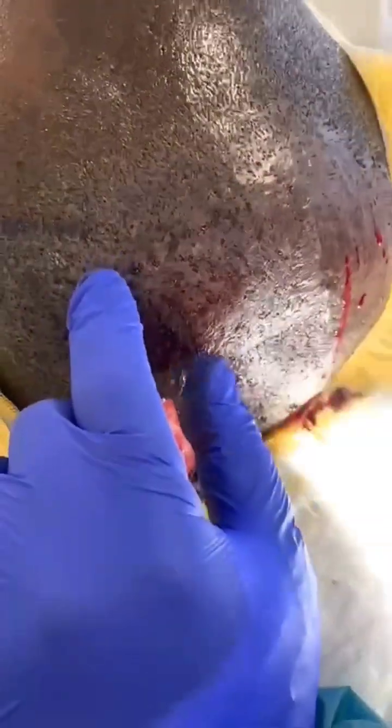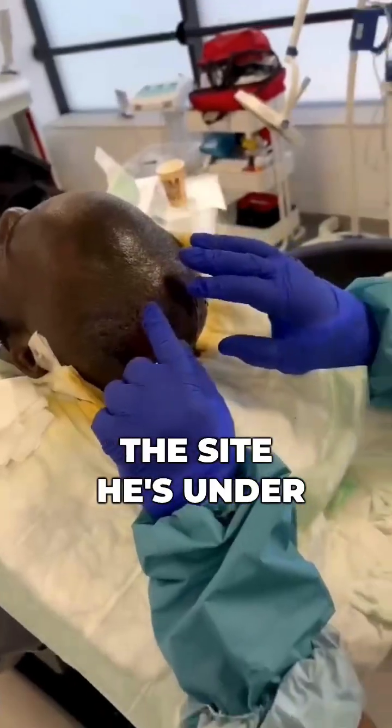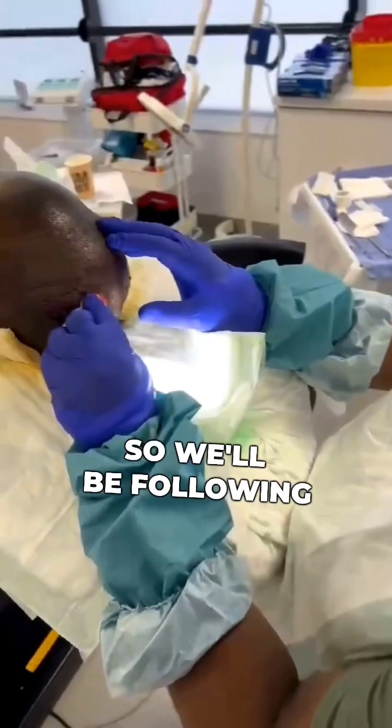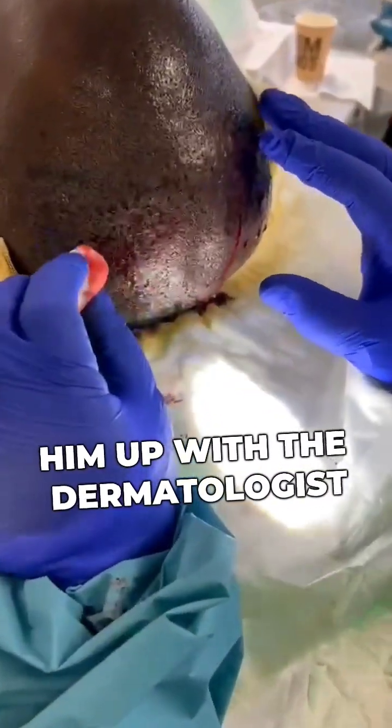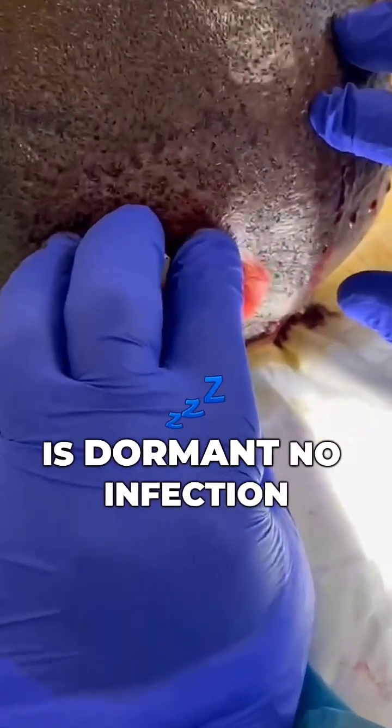The goal here, because it has scarring, is that we made the site. It's under remission and under treatment and the care of a dermatologist, so we'll be following him up through dermatology. We're going to put the graft because the disease is dormant.